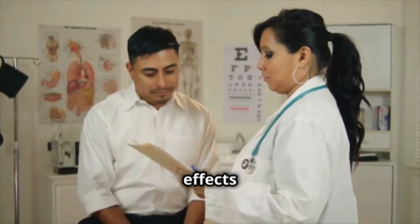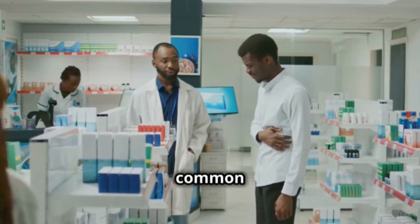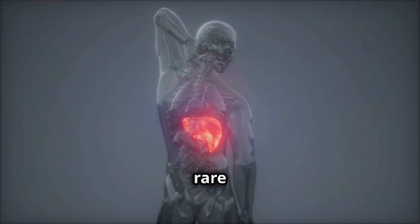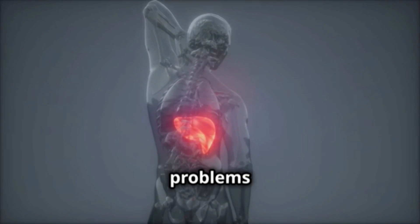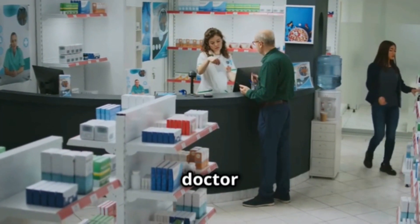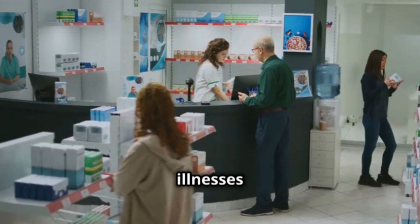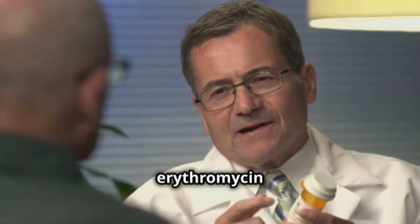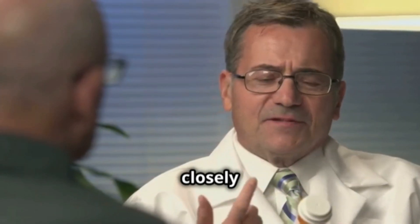Now, let's talk about side effects and precautions. Some of the most common side effects are nausea, vomiting, and stomach pain. In very rare cases, it can cause liver problems or serious allergic reactions. Don't forget to tell your doctor if you have any illnesses or if you are taking other medications. Avoid drinking alcohol while taking erythromycin, and follow the instructions closely.